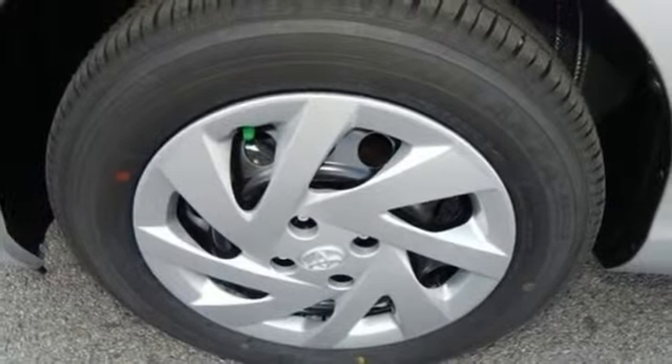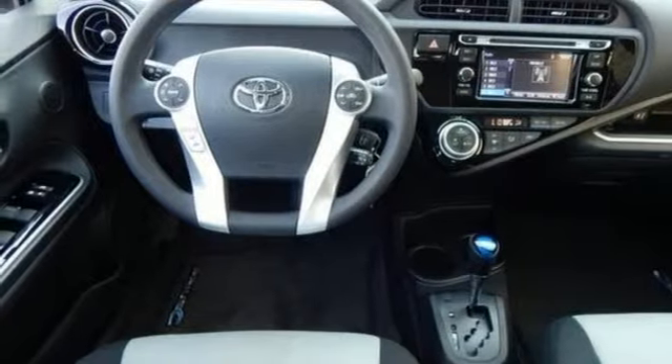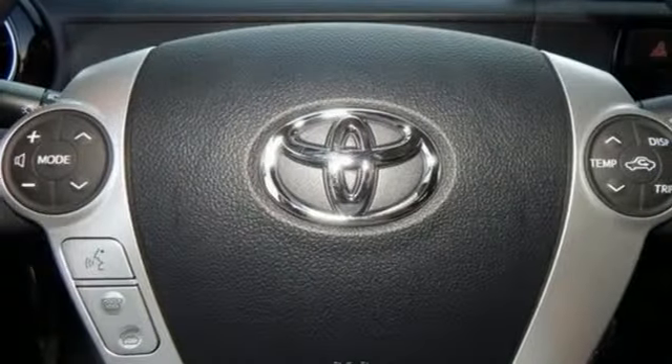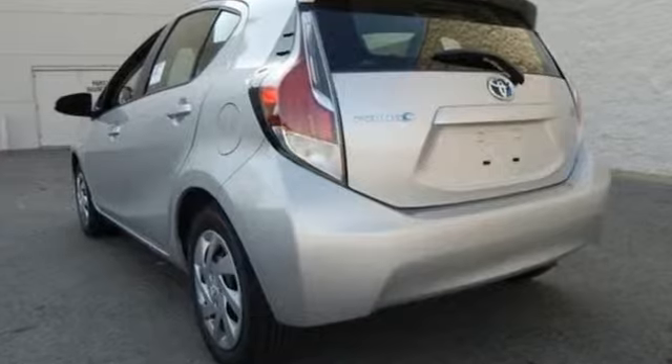When you're behind the wheel, you'll embrace the climate control, Bluetooth and Entune Audio while under the watchful protection of its star safety system. Set it and forget it with the climate control. Engineered for the future and for future generations, come see this Prius C today.